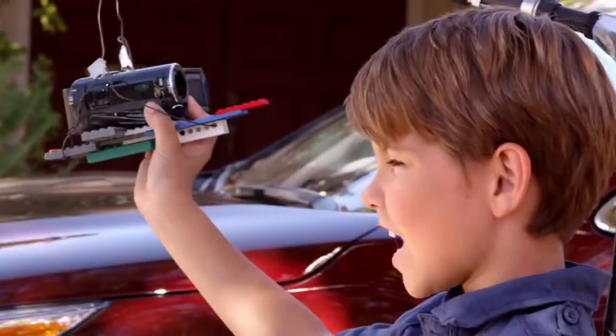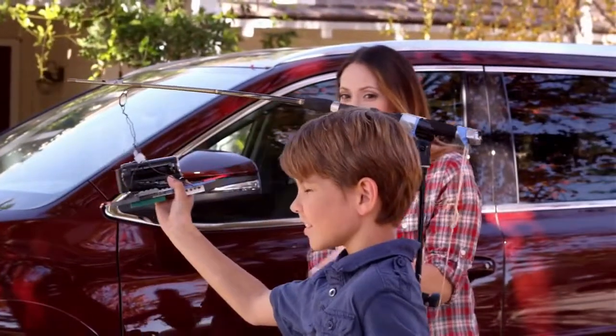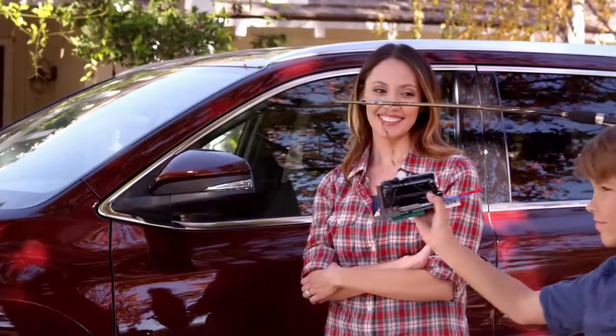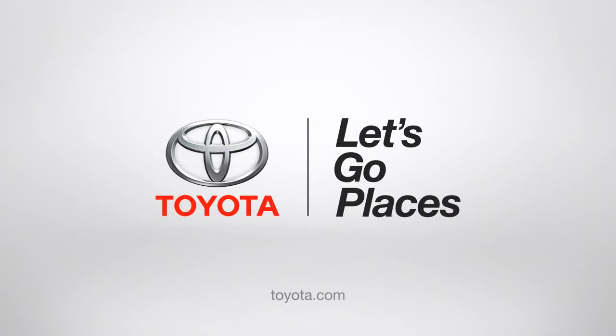Nice job, mom! If only life was like a Highlander. Toyota. Let's go places.